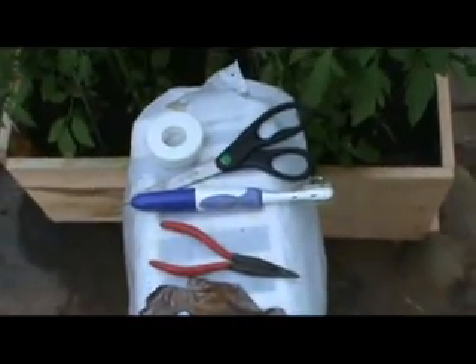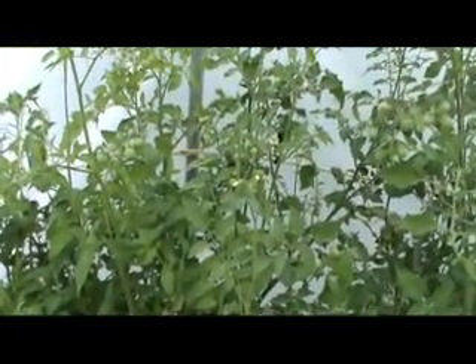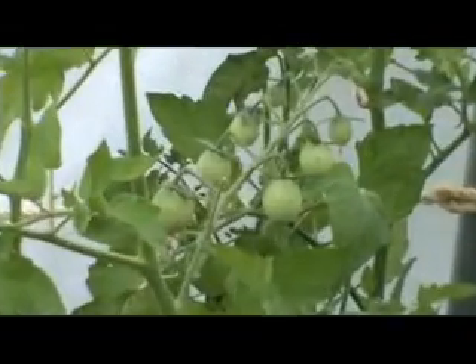This is my operating table and my sanitary tools. Some of the big tomatoes. Tons of flowers still. And every afternoon I get a little bee that comes down here and fertilizes my tomatoes.